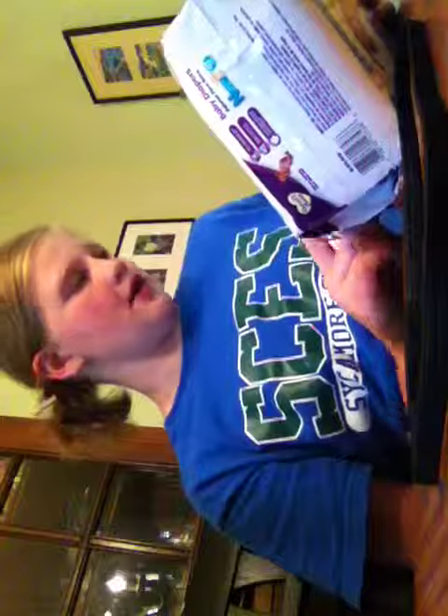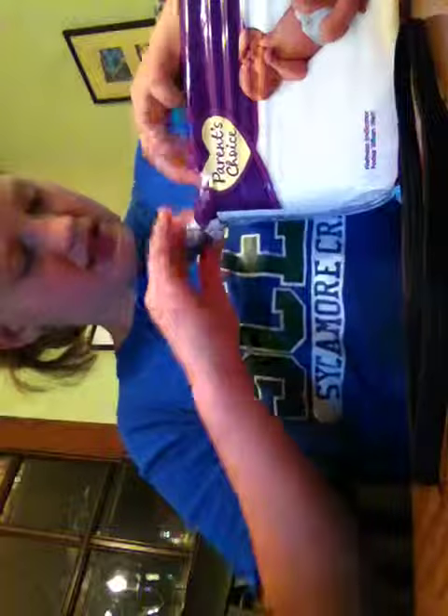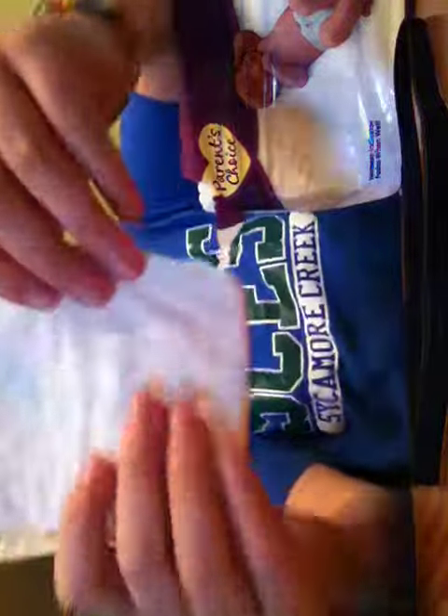And then the last thing I got were some baby diapers. They are for 10 pounds, so they're like newborn or preemie. There's 42 diapers in here. Let me open this up so you guys can see what they look like. These things are so tiny — they have little bears on them.